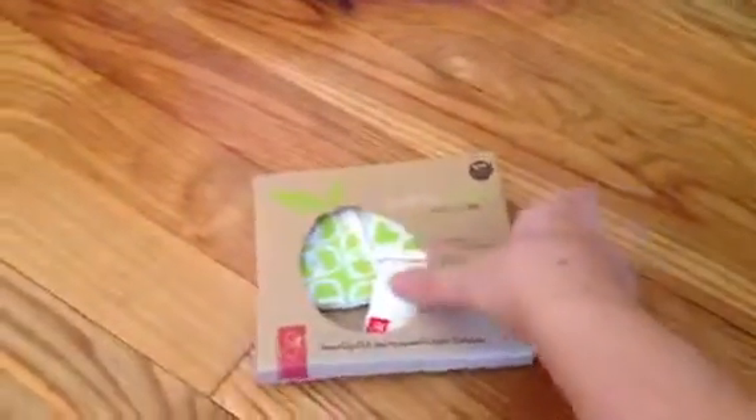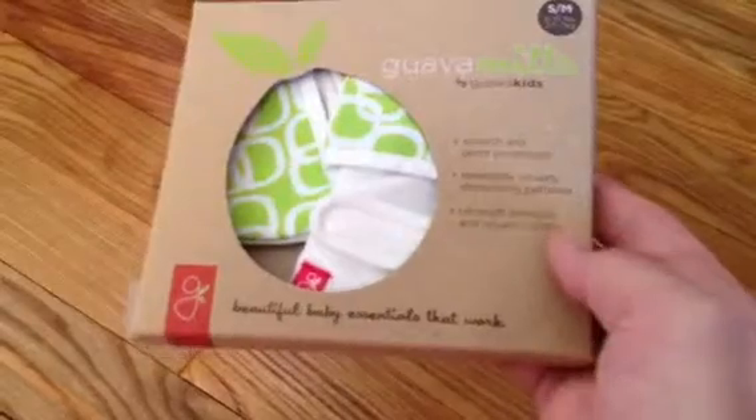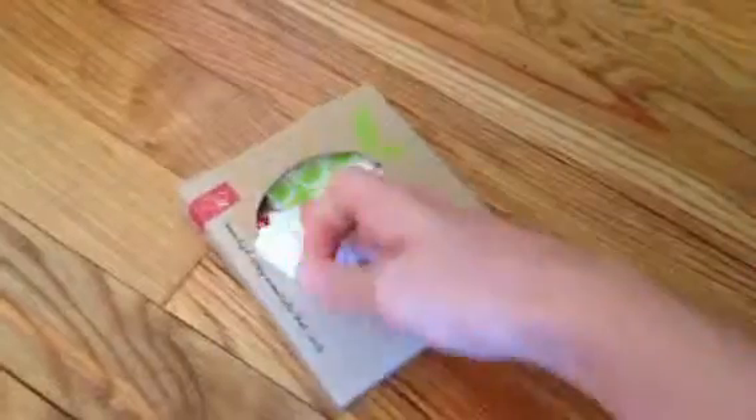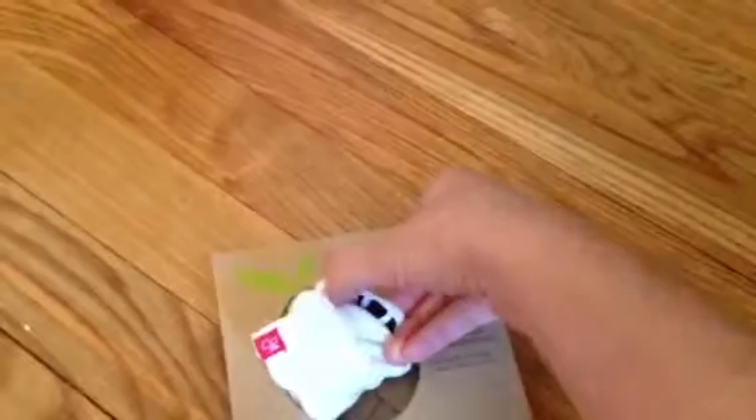And then these little boy onesies, and here's a long sleeve onesie — it's gender neutral, just a tan color. And then here we have some little boy mittens. Pretty much everything here I bought at a consignment store. These are Guava mitts. They are bamboo and organic cotton, and they have the little Velcro tabs to make them tighter. So I think these mitts will actually stay on, and they're reversible — green and black and white. I'm excited about those.